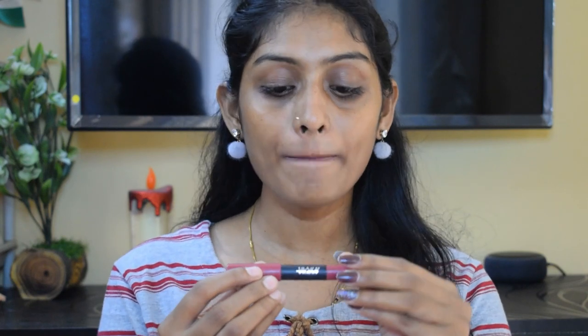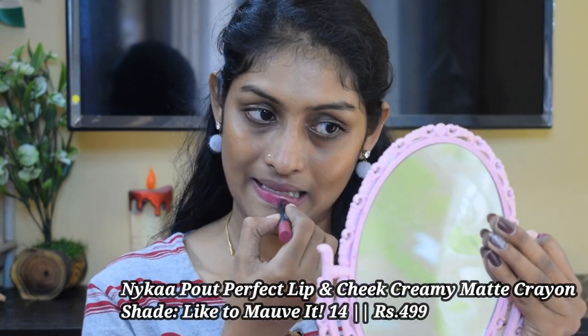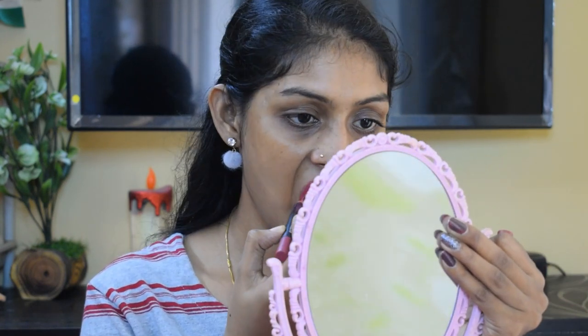Those are the brown lipsticks. Let's move on to the next category — mauves. The first one is the Nika Pout Perfect Lipstick in the shade Like to Mauve It 14. This is a mauve shade with pink undertones. The lasting power is around 4 to 5 hours, not more than that, but this is very comfortable with a creamy consistency — not completely matte.